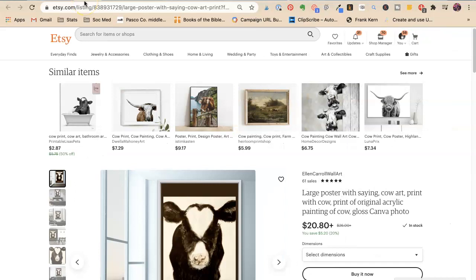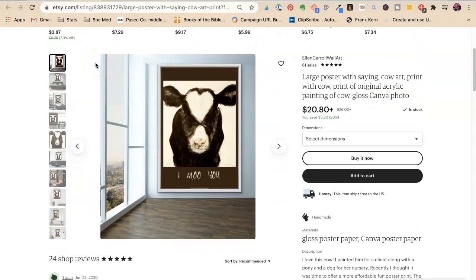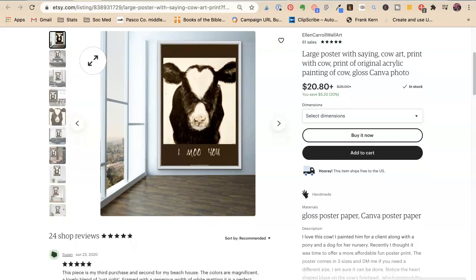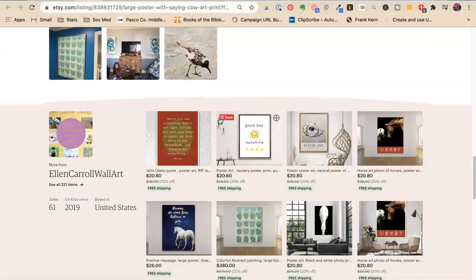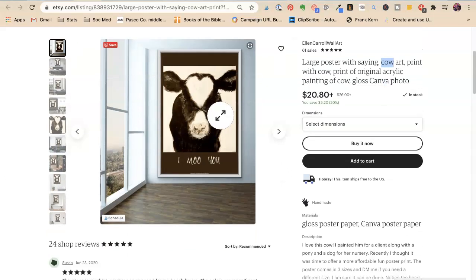First one — this is Ellen Carol Wall Art. This is a large poster that says 'I Moo You' with cow print — a print of an original acrylic painting of a cow. She doesn't have to repeat 'print' or 'cow' so much. We can't see her tags, so she may have a bunch of different tags. I'm not judging anybody here.